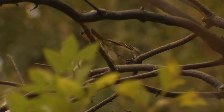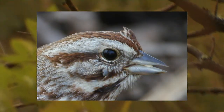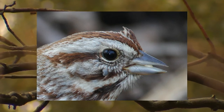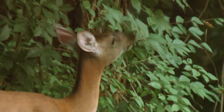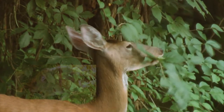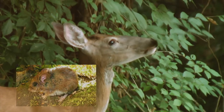While birds might not serve as a primary host, they do play a role in the expansion of the black-legged tick's range, which now can be found in Ohio. The black-legged tick relies on two Ohio species to carry out its two-year life cycle: the white-tailed deer and the white-footed mouse.